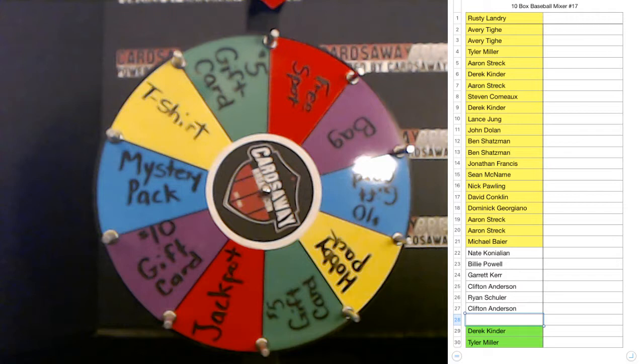One slot left, eleven boxes, got the wheel right here. Sonny Barker back at it again! You cheering for the Cubs too, Rusty? I know Steven likes the Cubs — Cubbies have been looking all right.